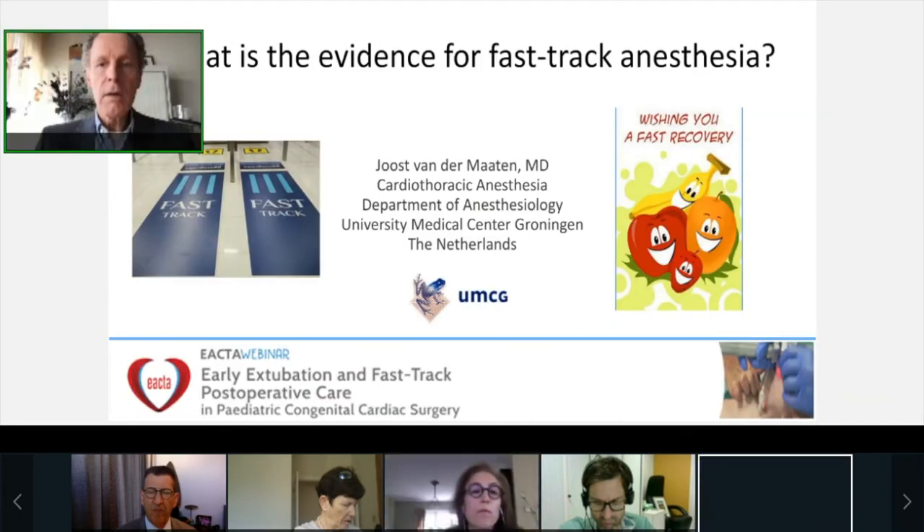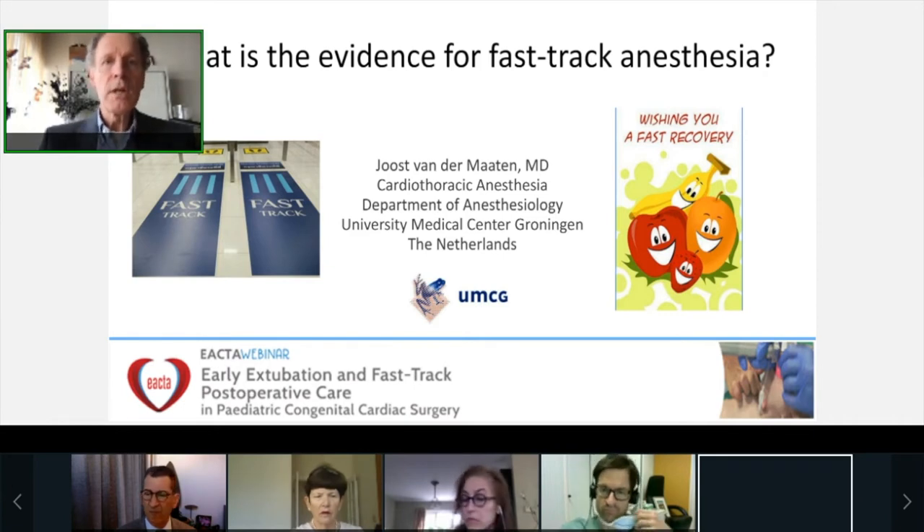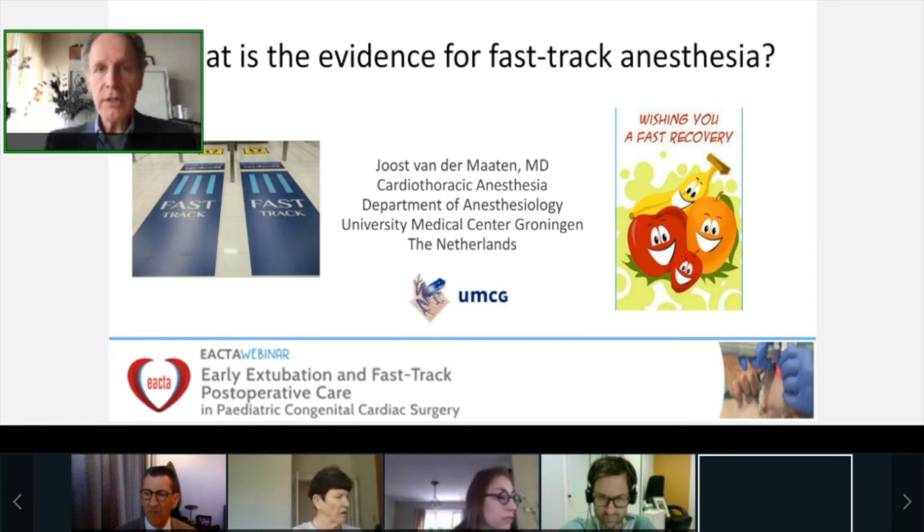Thank you, Mona, for this nice introduction. I would also like to thank the Education Committee of IACTA and especially Mohamed El-Tahan for organizing this webinar on this very interesting topic. The concept of fast-track post-operative clinical algorithms, usually referring to early extubation, has been present for the last two decades. Although widely adopted in adult cardiac surgery practice, the pediatric cardiac surgical population is quite distinct from adults, making extrapolation difficult and maybe inappropriate. There is considerable variation in anesthesia practices and diverseness in children's age, physiology, and anatomic complexity. Moreover, the definition of early extubation is also inconsistent across studies.